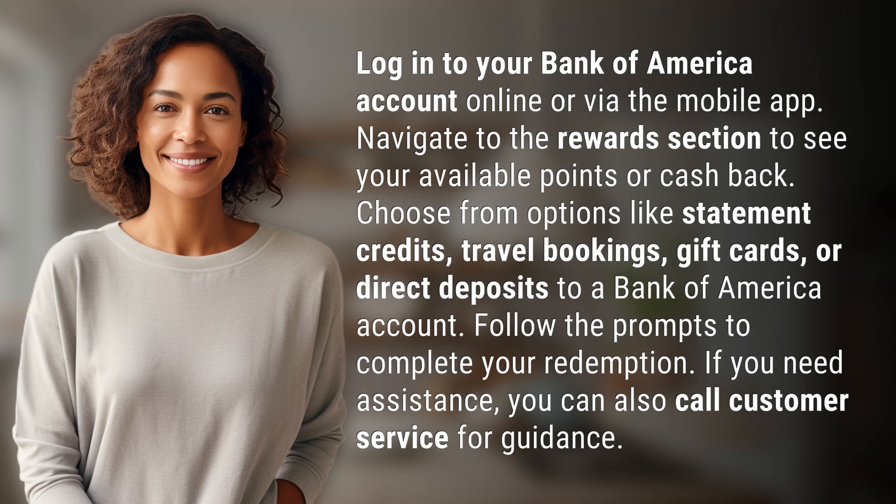Log into your Bank of America account online or via the mobile app. Navigate to the rewards section to see your available points or cash back. Choose from options like statement credits, travel bookings, gift cards, or direct deposits to a Bank of America account. Follow the prompts to complete your redemption.